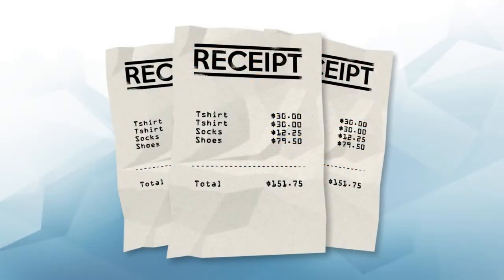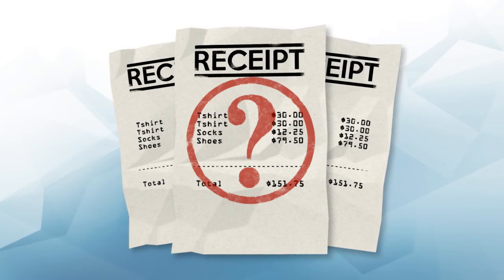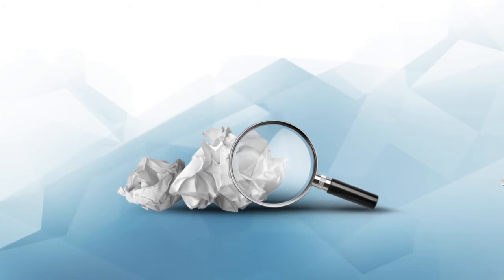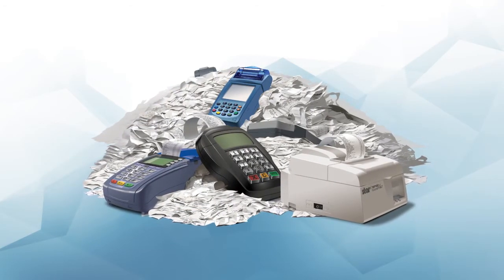If paper receipts are such a problem, why are we still using them? On top of these issues, receipts cost businesses money to print and consumers often lose them. It's mostly for a lack of viable alternatives that they remain part of our lives.